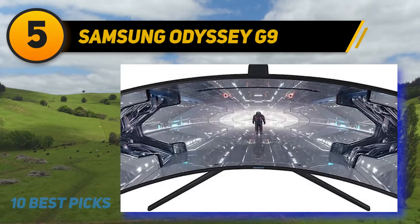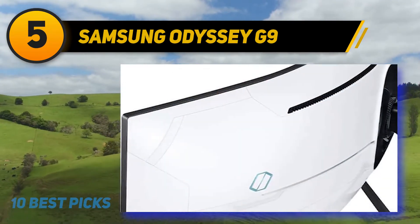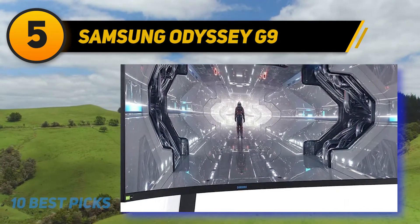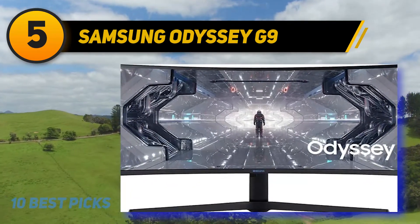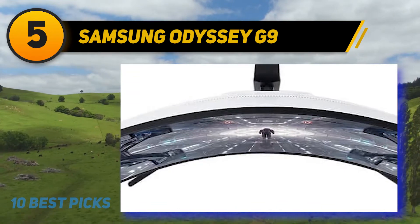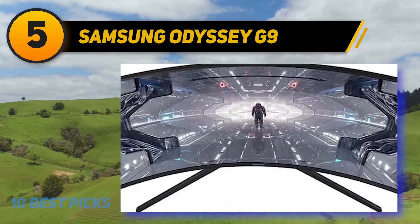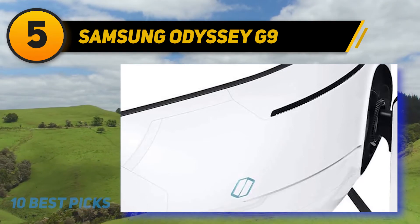At number five, the Samsung Odyssey G9 is a 49-inch behemoth that is one of a kind, providing expert-level response in the super ultrawide marketplace. This 49-inch monster comes equipped with a stunning 1440p screen resolution alongside a one-millisecond response time and 240Hz refresh rate, putting it alongside some of the best gaming-tailored monitors the market has to offer. The 49-inch curve is rated at 1000R, making it hugely immersive no matter what title you're playing.